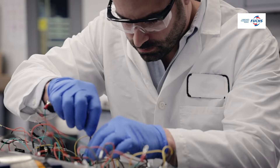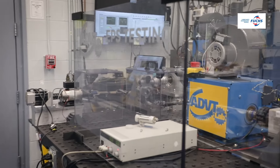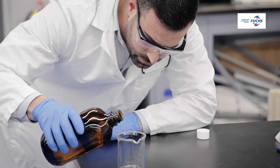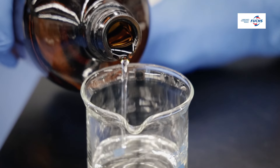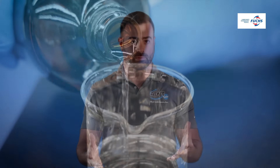We also have testing cells dedicated to e-mobility, automotive OEM, industrial, and many more, which are able to simulate the applications that our lubricants go into. It's important that we not only focus on the lubricants, but the system as a whole and how the lubricants interact with every single component within that system to provide the customer with an effective end solution.